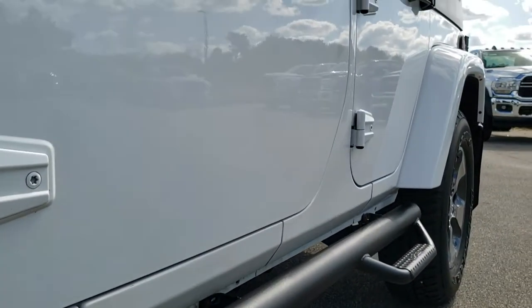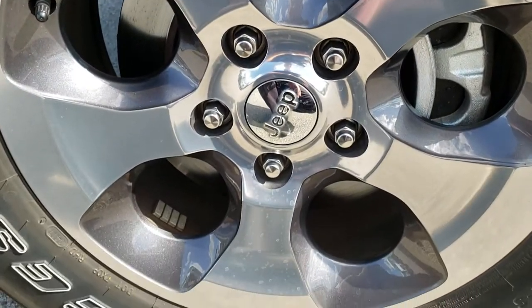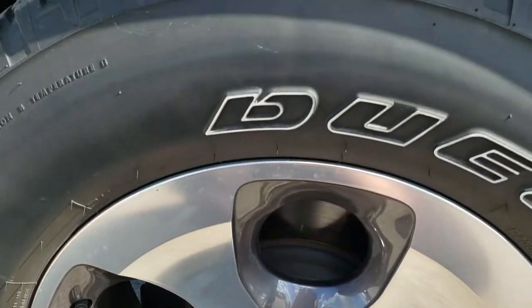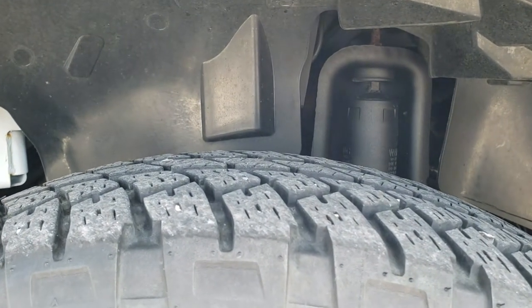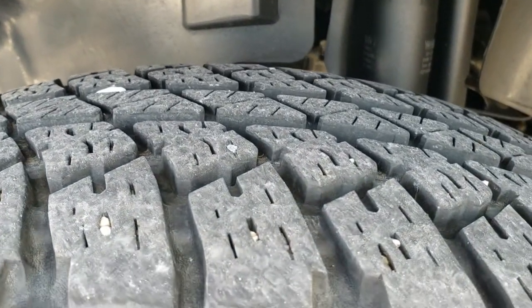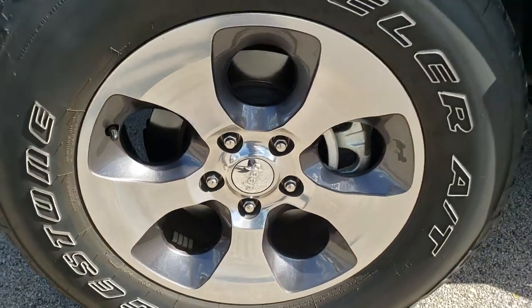If you want to check out more pictures of this Jeep, you can go to the upper right hand part of the screen — there is a link right to our website, click that and check out more photos there. This one has Bridgestone Dueler P255/70R18 tires with about 70% of the tread left, and painted and polished aluminum 18-inch factory rims.